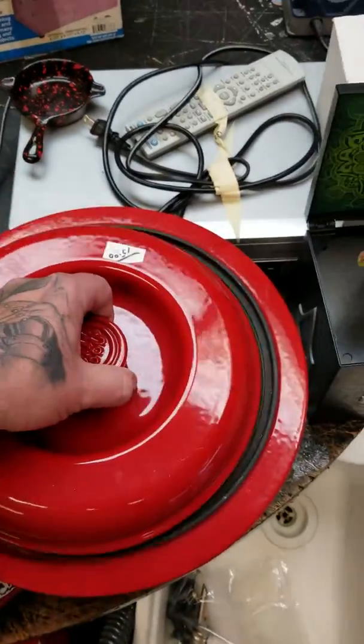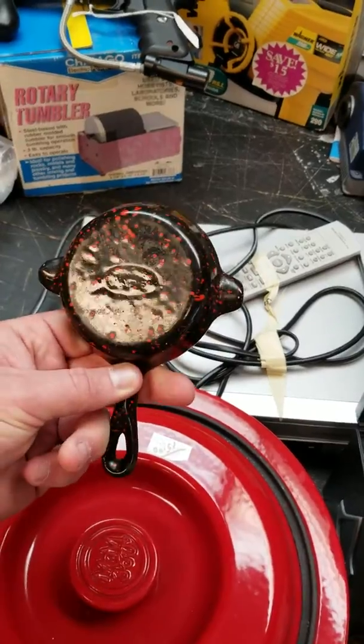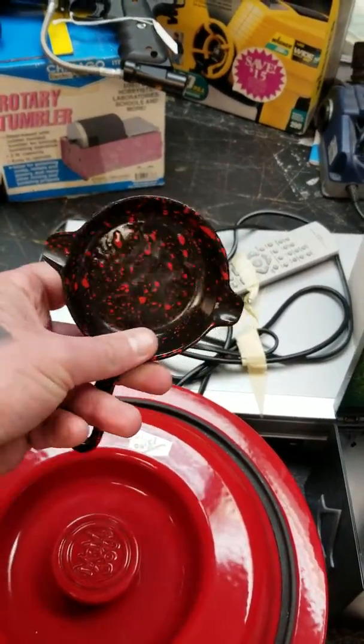Here's another little Wagner piece — that was $3. I'll take it to my buddy who deals locally with cast iron.